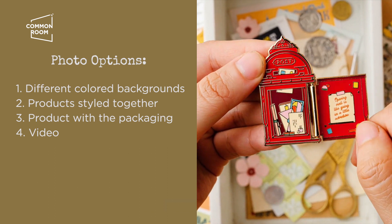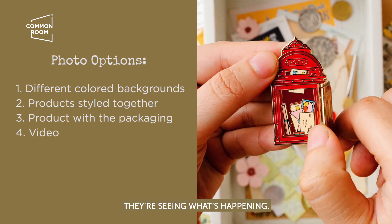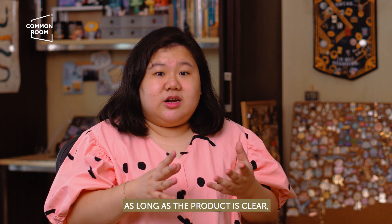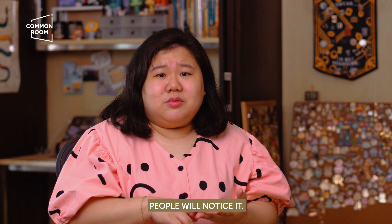For pins that open, I have a video because now on Etsy you can put a video on your listing, and people like it because they're seeing what's happening. As long as you have a clear picture, it doesn't have to be a fancy flat lay. As long as the product is clear, it's not blurry, and people can see the details, then people will notice it.